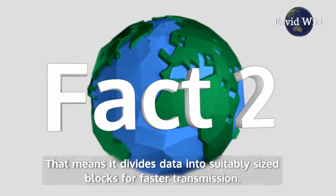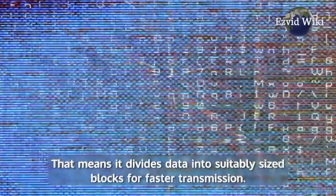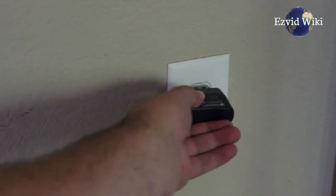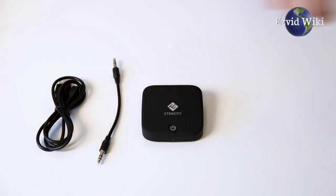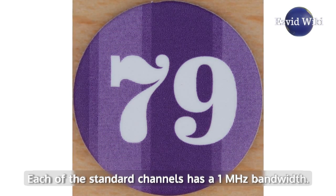Fact Number 2. It's a packet-based protocol. That means it divides data into suitably sized blocks for faster transmission, making it extremely efficient and able to transmit a large amount of data nearly instantaneously. Each packet is transferred via one of 79 channels, and each of the standard channels has a 1 MHz bandwidth.